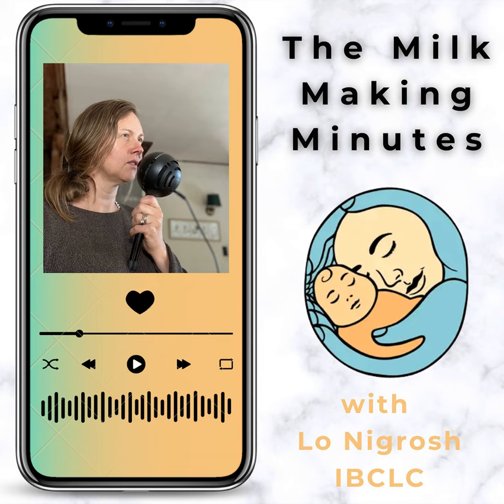You can join my Milk Making Minutes community group on Facebook. I would love to see you there. The link is always in the show notes — that's where we have those sorts of discussions, so pop in there and tell me all about your experiences.